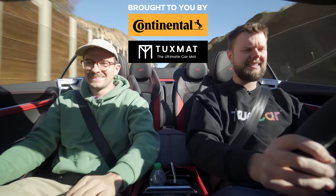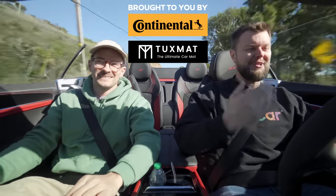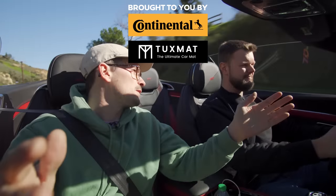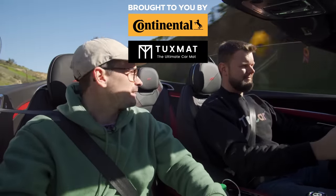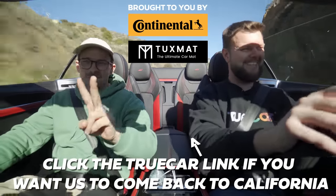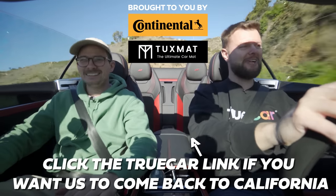Let us know what you guys think of this new Bentley — our first Bentley, our first real Bentley that we got to review. Should we do more TrueCar California trips and drive more cars down here that we don't get in Canada? TrueCar, are we welcome back after this trip? A second person needs to buy a Bentayga and then we're good — or at least maybe one of these.